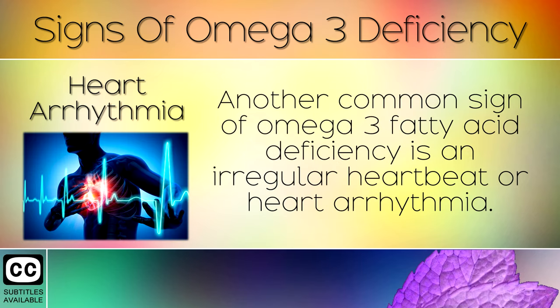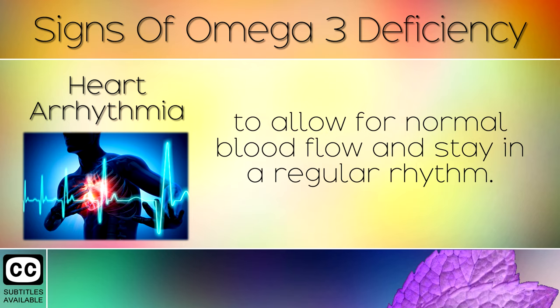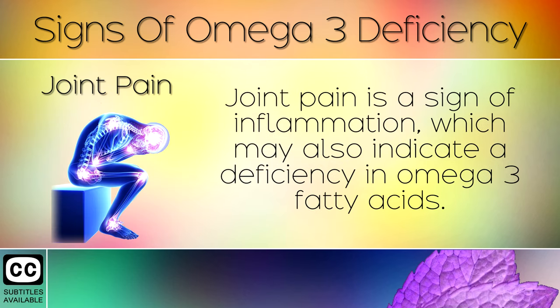Heart Arrhythmia. Another common sign of an omega-3 fatty acid deficiency is an irregular heartbeat or heart arrhythmia. Omega-3 helps to lower inflammation in the arteries and the heart muscle, to allow for normal blood flow and to stay in a regular rhythm. A lack of omega-3s can also raise the risk of heart disease and angina, which is chest pain.